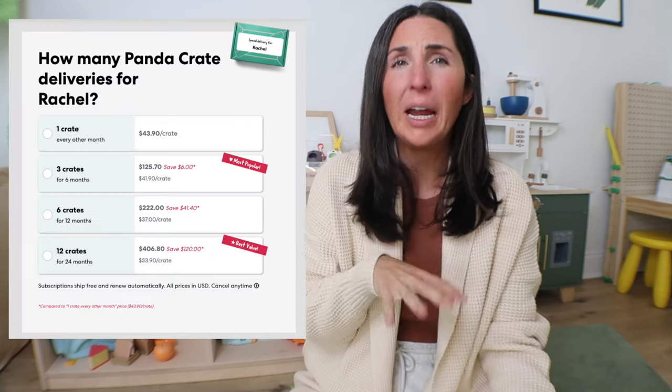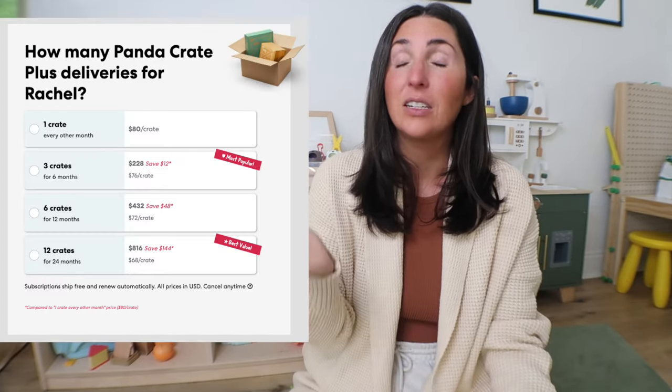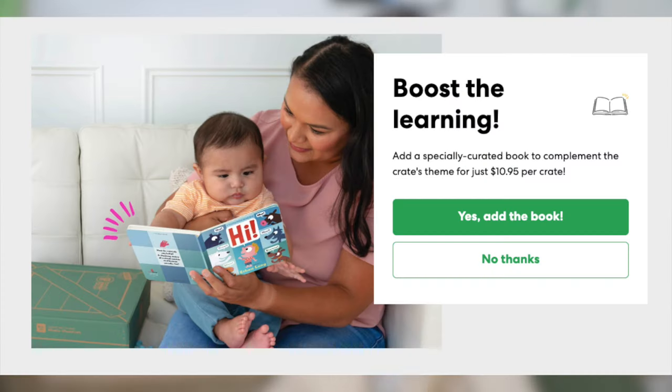With the addition of the Plus line, they also updated some of their pricing. It used to be that the Panda Crate was roughly $40 per crate, and that's more or less staying the same depending on how many months you pre-subscribe for. But with the additional items in the Plus line, you're now looking at spending anywhere from $68 to as much as $80 per crate. You still have the option to add on a book for $10.95 to each crate. And I have a promo code — you can get 50% off your first month as a new subscriber with code TCM. I'll leave details to their Black Friday sale in the comments below.